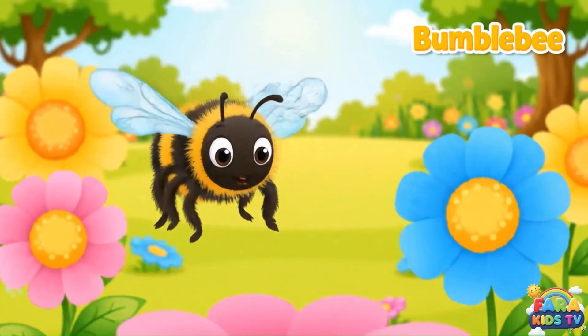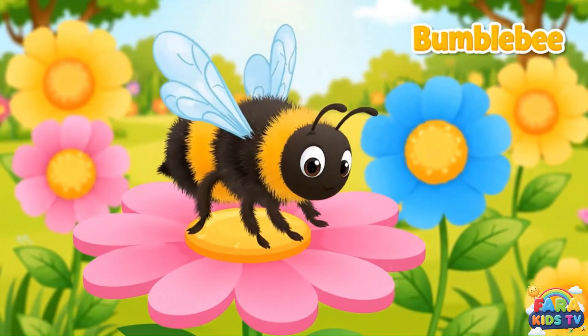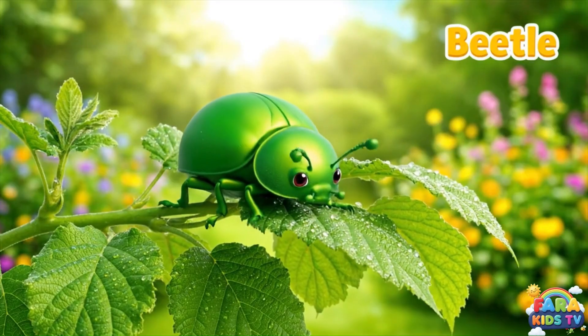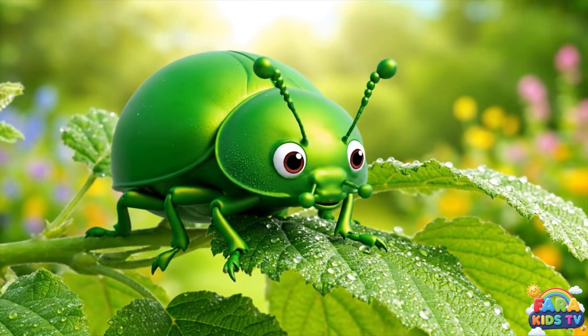Bumblebees are fuzzy friends who buzz from flower to flower. They help plants grow by carrying pollen on their legs. Beetles wear a hard shell to protect their wings. They come in many colors and help break down old plants.